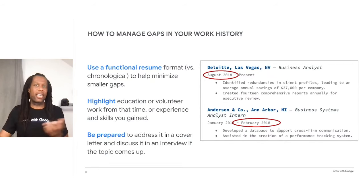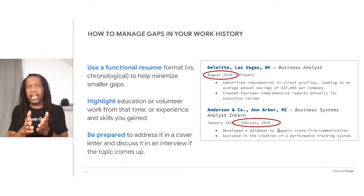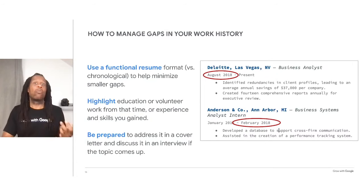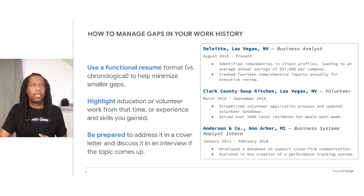On your resume, you might want to highlight the education or volunteer work that you did during that time. You can also describe the experience and skills you've gained even when you were unemployed. In the resume shown here, you can see a gap from February to August 2018. This candidate chose to include volunteer work that she did while looking for her next role, with details about her time volunteering that may interest potential employers. However you choose to handle the gap in your resume, be prepared to address it in your cover letter and discuss it in an interview in case it comes up.